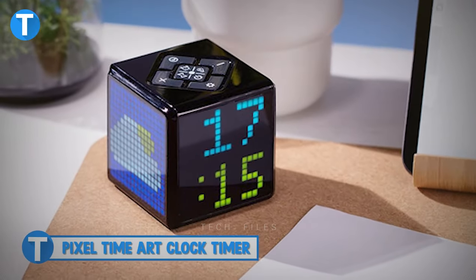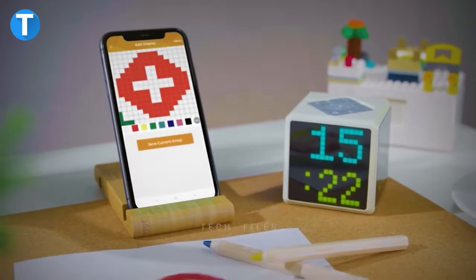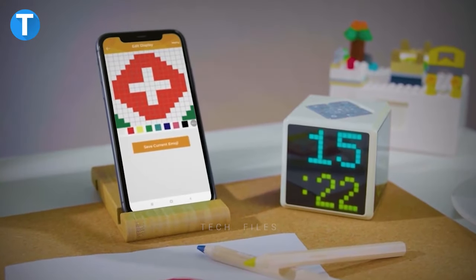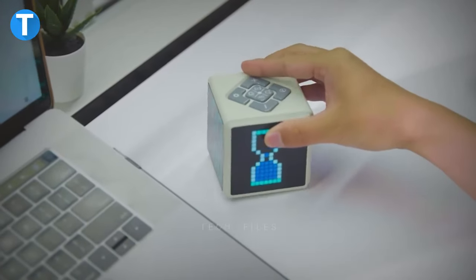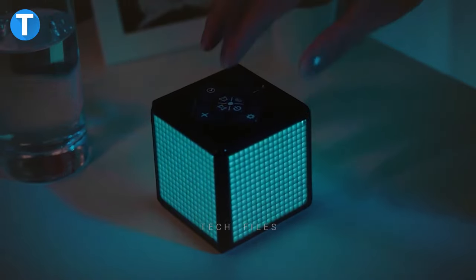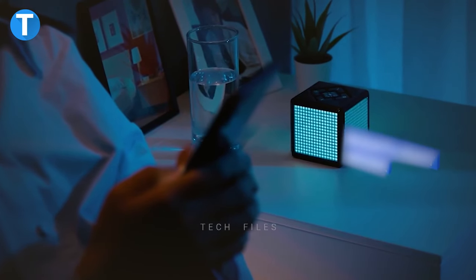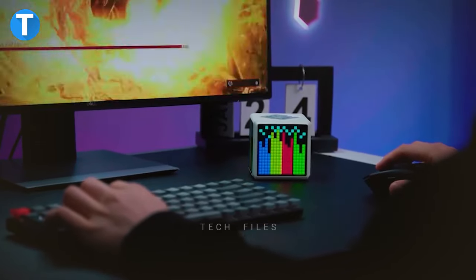Pixel Time Art Clock Timer. Here is one of the best timers you probably will fall in love with. This is the world's first surround display pixel art clock with four LED screens to display customizable information. Very easy to set up. The LED screen automatically synchronizes and displays the time and weather, and also allows you to upload any full-color pixel art or display message.